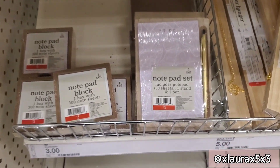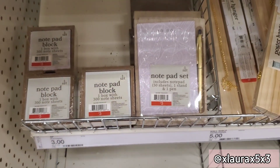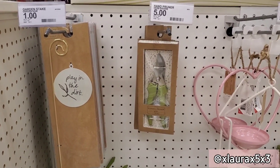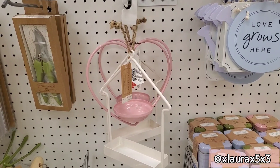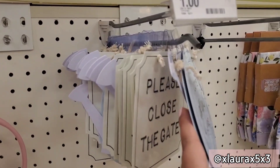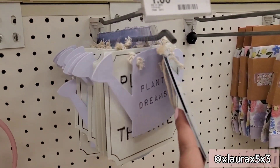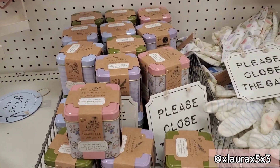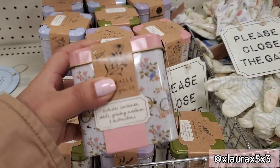These are notepad blocks or notepad sets for three dollars each. These card and sticks are a dollar, the tools are five dollars. These are bird feeders for five — either the house or the heart form. They have some cute signs like 'Please close the gate,' 'Love grows here,' 'Plant dreams' — all a dollar.